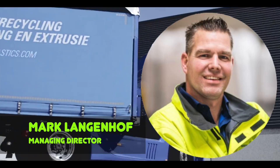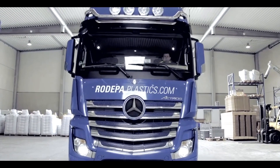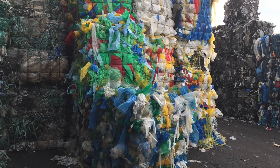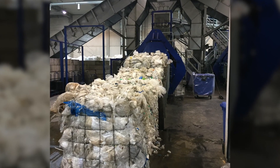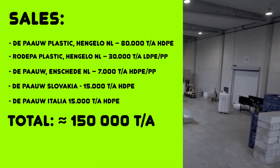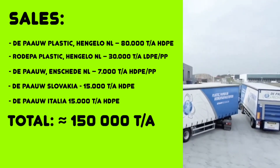Managing Director Mark Langenhoff. They recycle both post-industrial and post-consumer plastic waste, such as LDPE, HDPE and PP. They sell regranulate, re-grind, and also sorted baled film and rigid plastic. According to the information, the group sells about 150,000 tons annually.